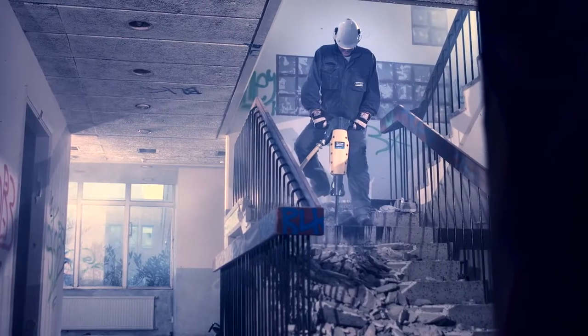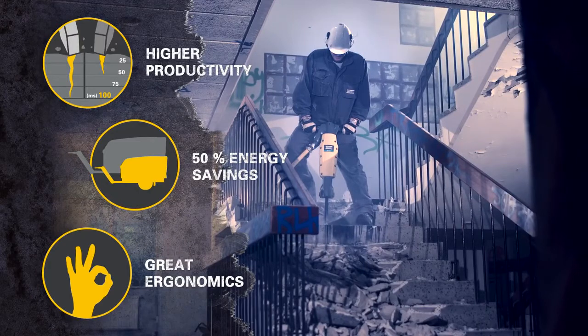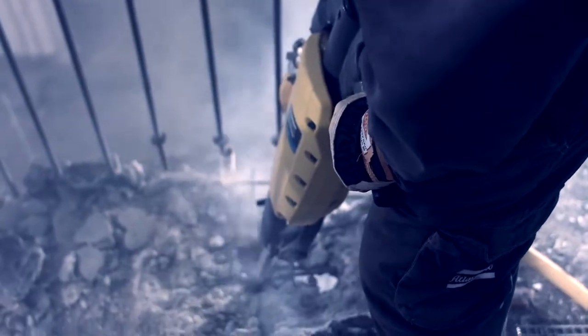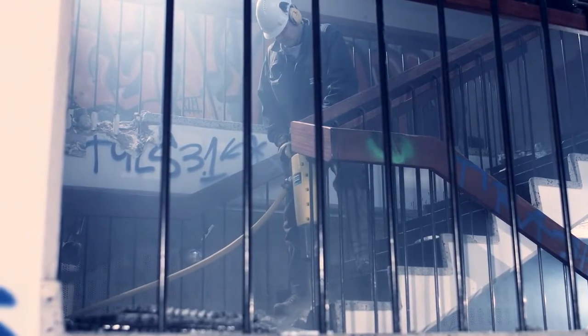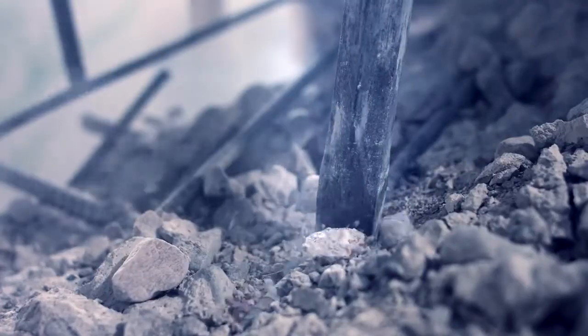Thanks to the invention of a new operating principle — constant pressure control — improved energy transfer within the breaker, and the new R-Hex power chisel, the R-Tex achieves record high braking efficiency. The R-Tex has the braking capacity of a 30-plus kilogram breaker using only half as much compressed air, whilst being 25% lighter.